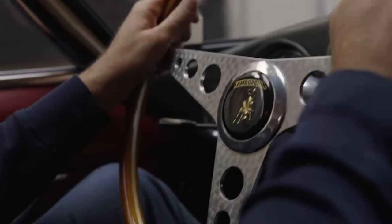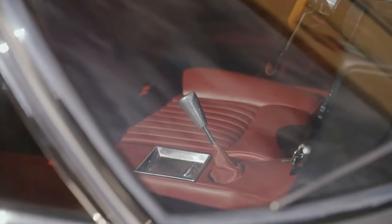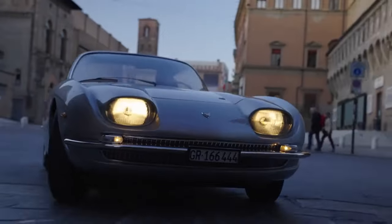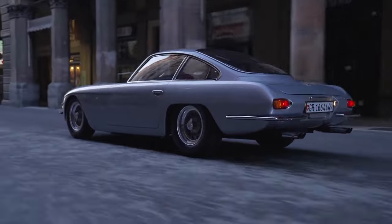The 350 GT debuted at the March 1964 Geneva Motor Show and production began the following May. The success of the model ensured the company's survival, establishing it as a viable competitor with rival manufacturer Ferrari.